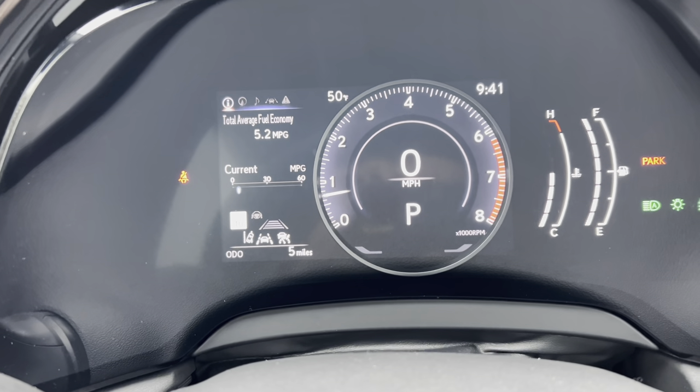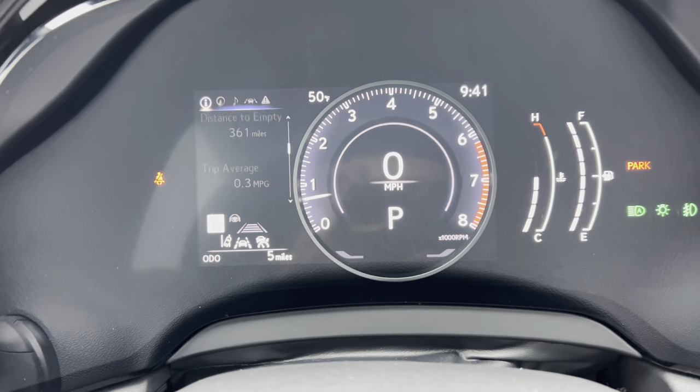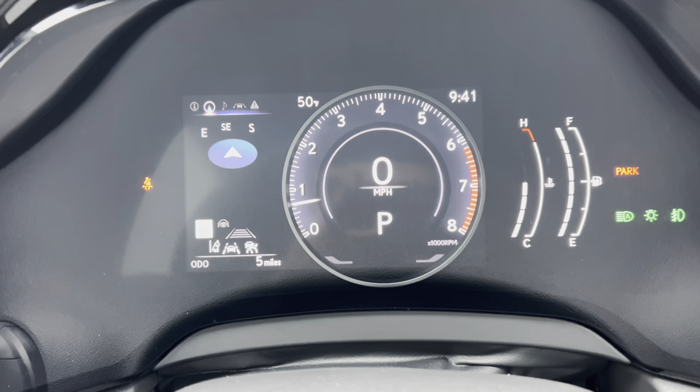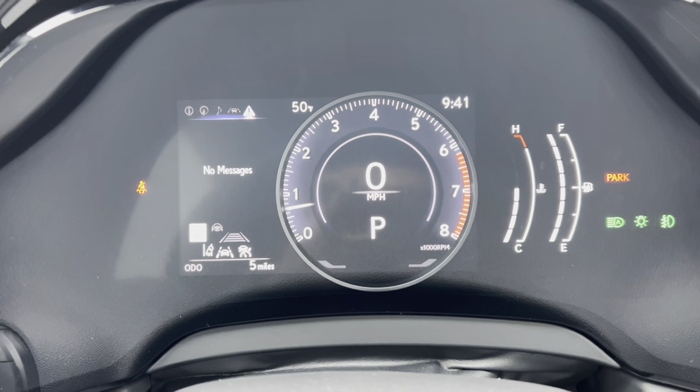As we scroll down, we can see info such as total fuel economy, average speed, range, eco indicator, boost gauge, g-force, gear position, compass, audio, radar cruise control and lane departure warning, and messages.